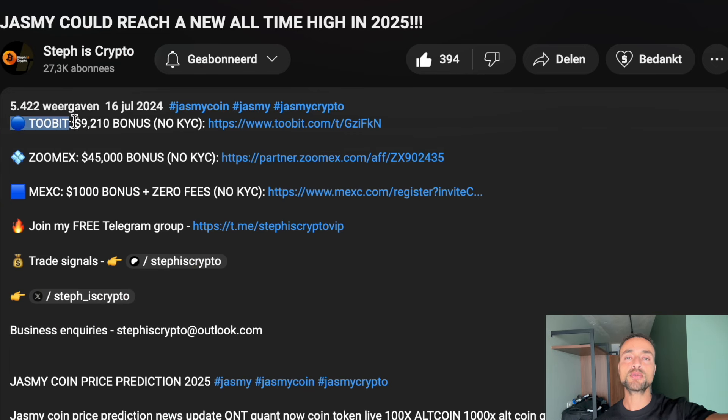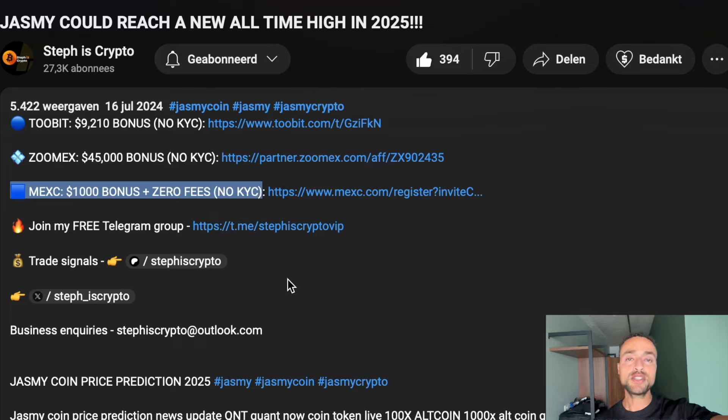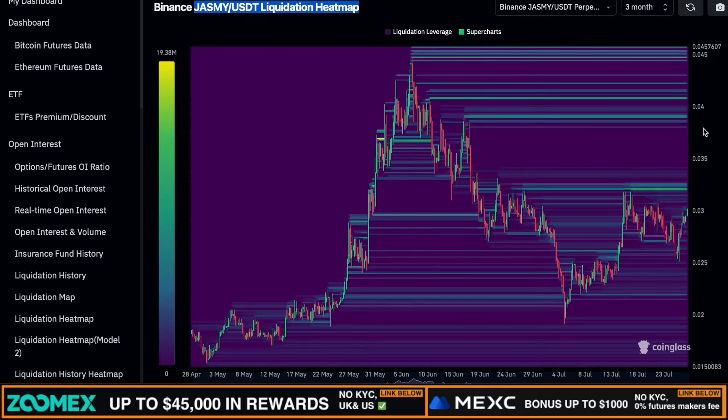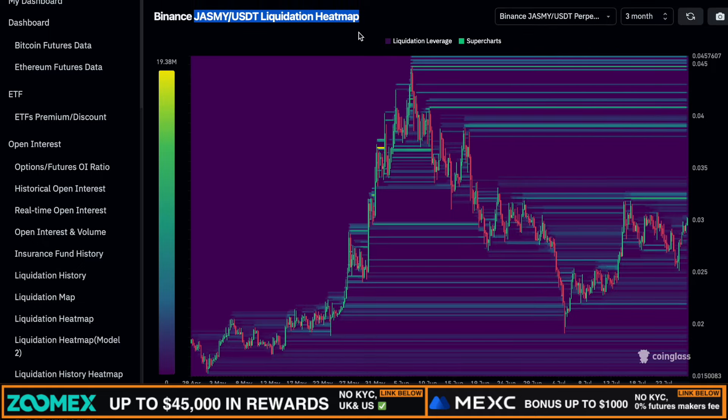If this sounds interesting, give me a like on this video and drop a Japanese flag in the comments if you're still here. If you want to buy or trade Jasmine or any altcoin, then use my referral links in the description of this video, because as you can see, BitZoo, MAX, and Maxi — all of these exchanges are right now offering huge deposit bonuses which are easy to claim and KYC is not required.